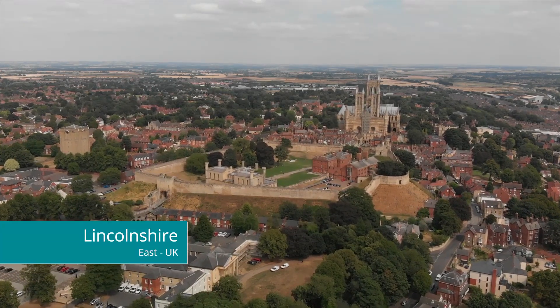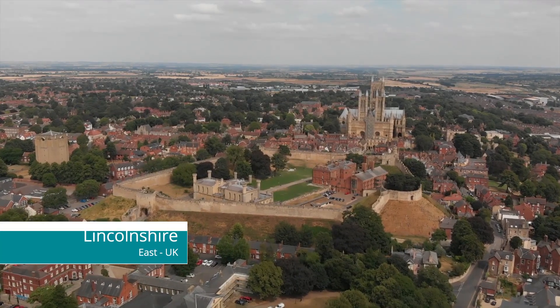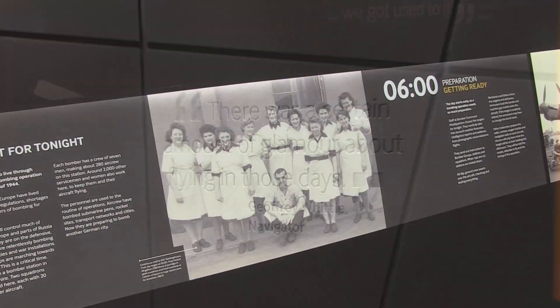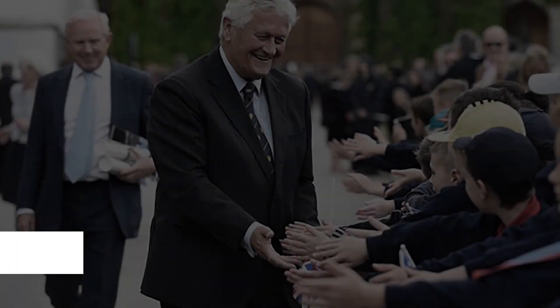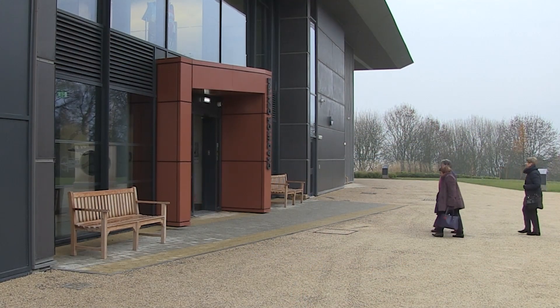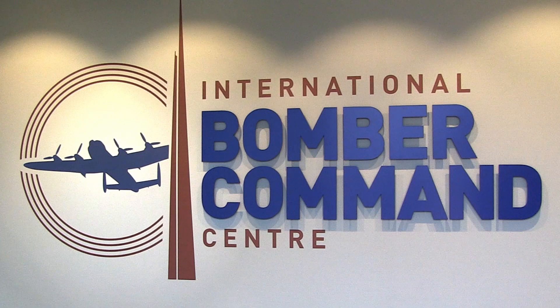Lincolnshire is a county that contributed greatly to Great Britain's efforts in World War II, particularly in aerial combat. It is for this reason that the Lord Lieutenant of Lincolnshire, Tony Worth CVO, wanted to create a facility that would recognise and commemorate those who served in the Bomber Command Unit.